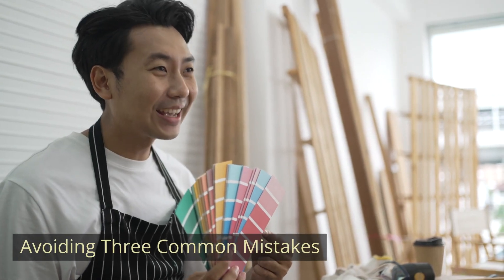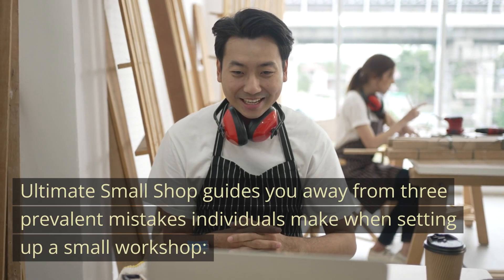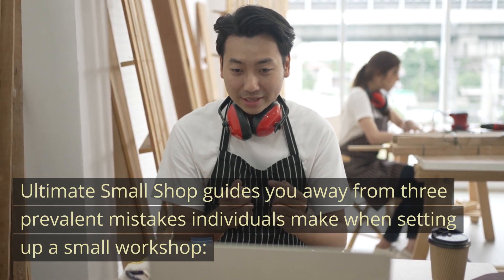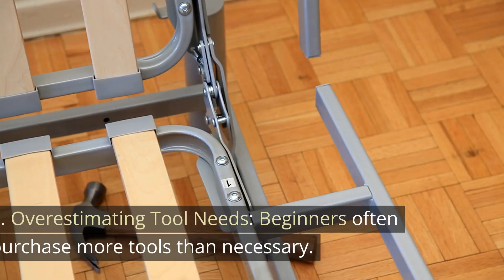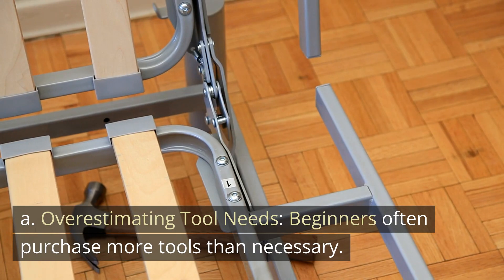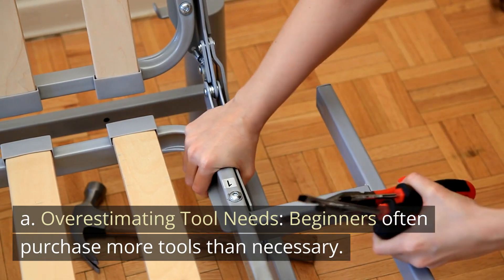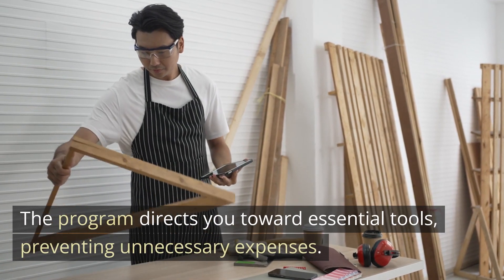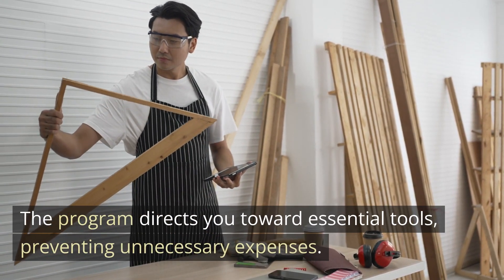Avoiding three common mistakes. Ultimate Small Shop guides you away from three prevalent mistakes individuals make when setting up a small workshop. A: Overestimating tool needs. Beginners often purchase more tools than necessary. The program directs you toward essential tools, preventing unnecessary expenses.